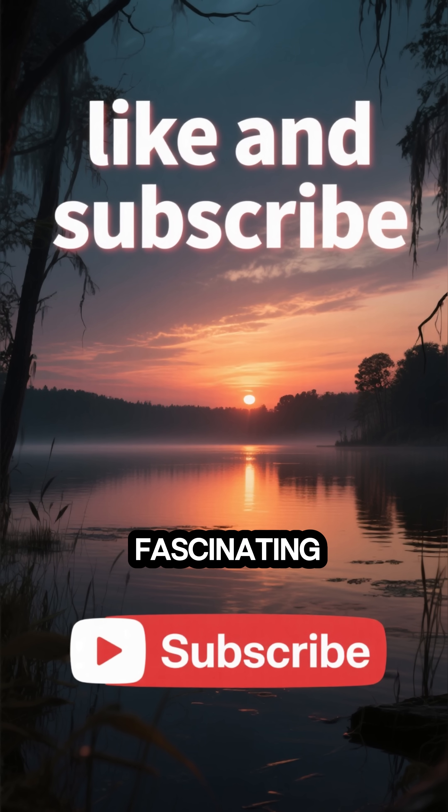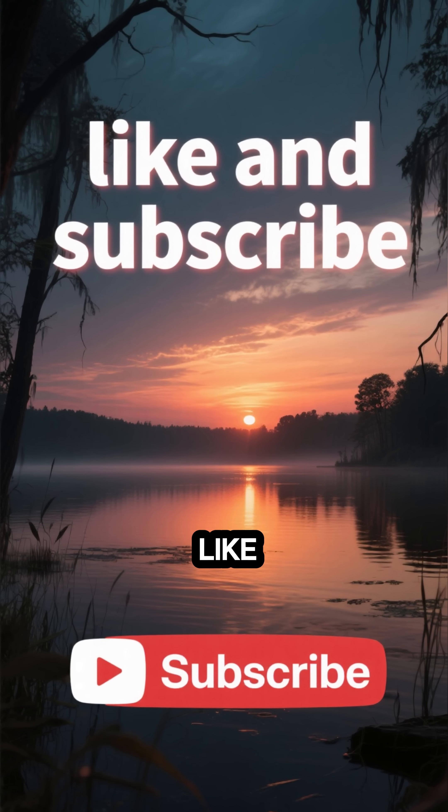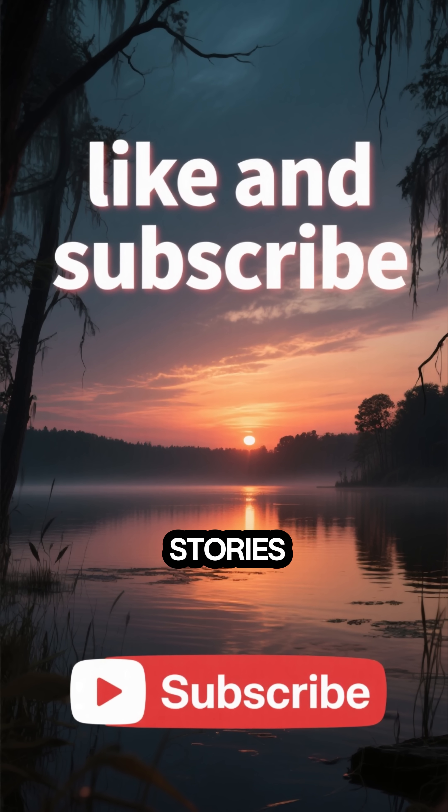If you found this as fascinating as I did, hit that like button and subscribe for more amazing stories from our planet.